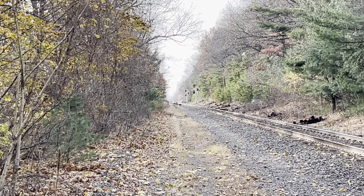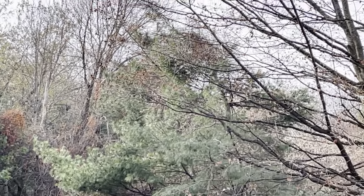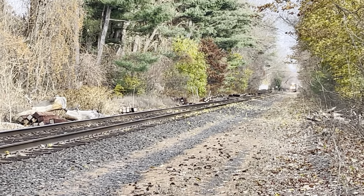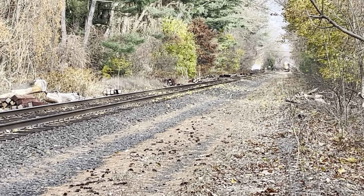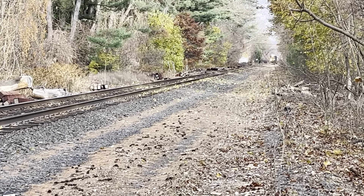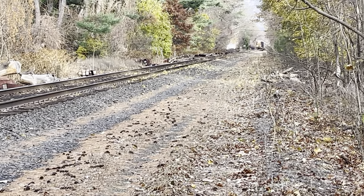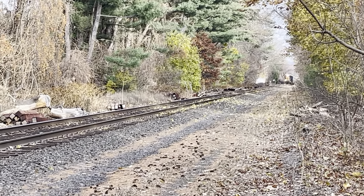220 East Springfield, specifically the area around Indian Orchard. L-012 returning from East Brookfield, picked up loads and empties in Palmer from the New England Central and also the Mass Central, then picked up demolition in Wilbraham, now headed for West Springfield Yard.